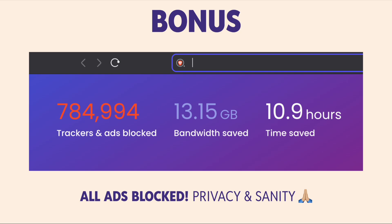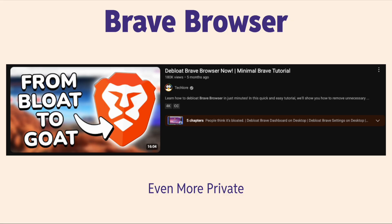You finally get back your privacy and your sanity with Brave. I love it — I've been using it for years. And if you want to make it even more private, I highly recommend a video by TechLore, linked in the description below. It's a great step-by-step tutorial.